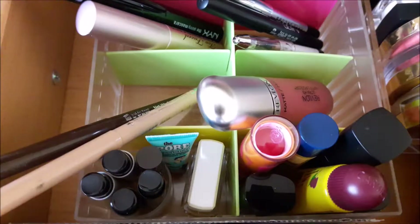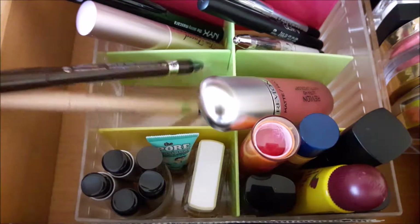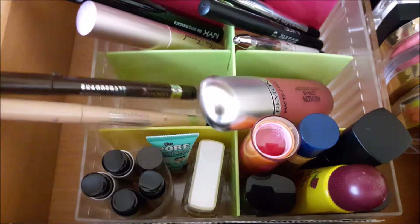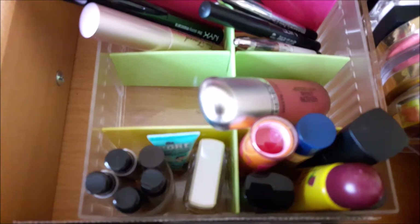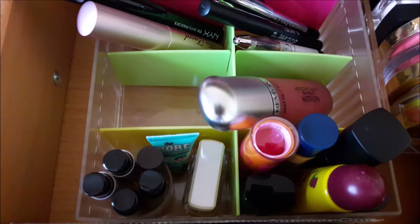Let's start off with this little section — I just have these two eyeliners from Rimmel London. These are the Exaggerate wind-up pencils in the shades Nude and Rich Brown. I'm hoping to finish these up because I don't have that much left. I really like these for the waterline because they go on really smoothly, don't budge, and are really pigmented.